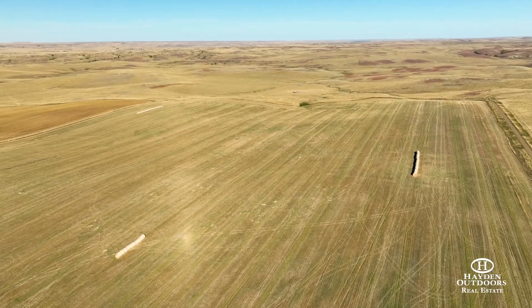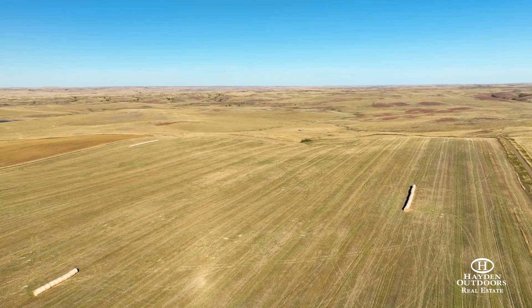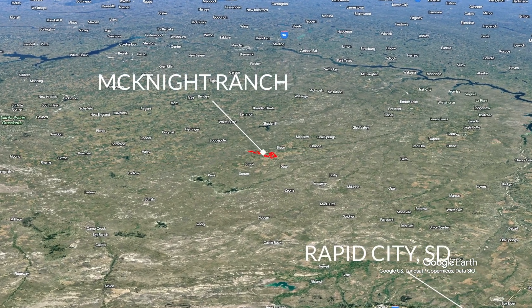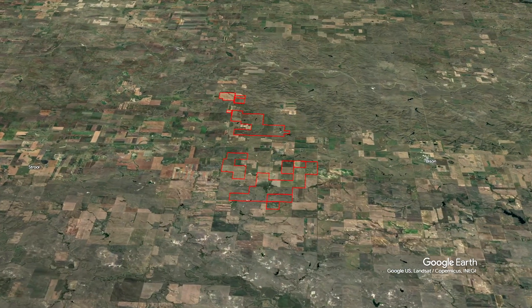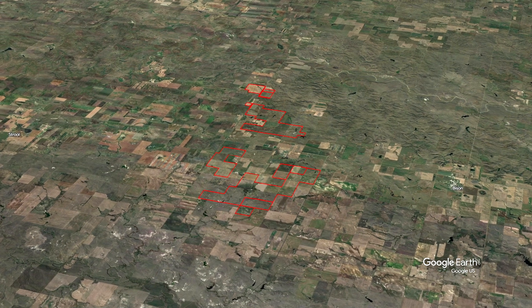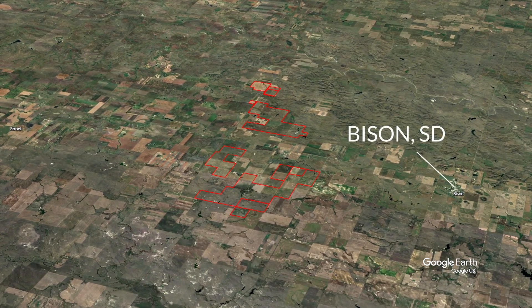The McKnight Ranch, consisting of roughly 6,210 deeded acres in Northwest South Dakota, is one you have to see to believe. Nothing has been missed when it comes to owning and operating a cattle ranch, from the excellent fences, the cattle barns, to the soil production. This ranch is easily accessible and located off of U.S. Highway 20 and Highway 75, and is just six miles west of Bison, South Dakota.